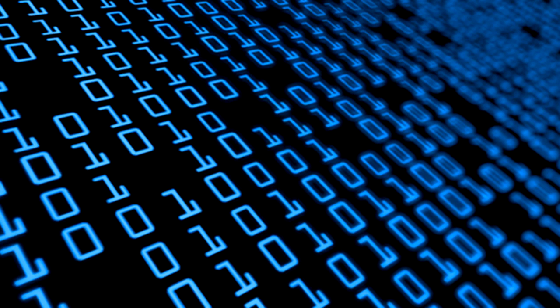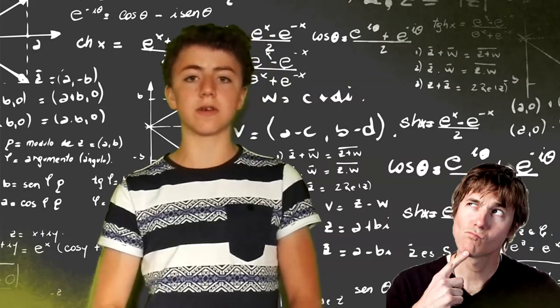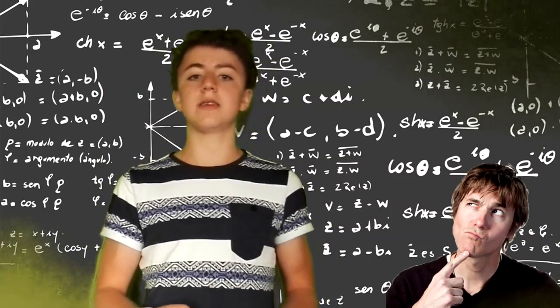The binary number system is a base 2 system, which means there are only 2 digits to work with: 0 and 1. Thus, when you input numbers into a calculator, the integrated circuit converts those numbers to binary strings of 0s and 1s. The integrated circuits then use those strings of 1s and 0s to turn transistors on and off with electricity to perform the desired calculations. Once the calculation is completed, the answer in binary form is then converted back into our base 10 system and displayed on the calculator's display screen.